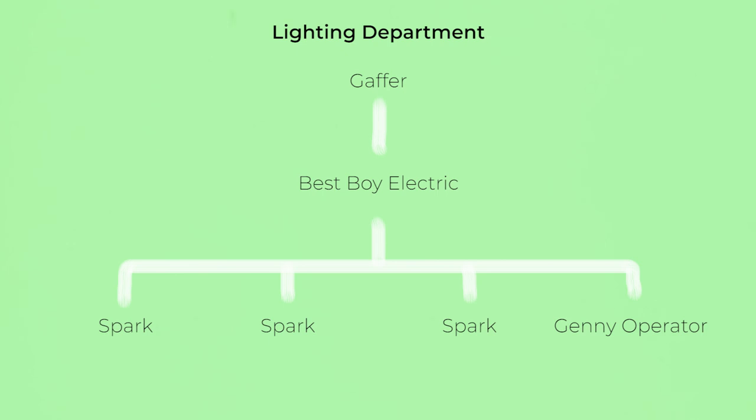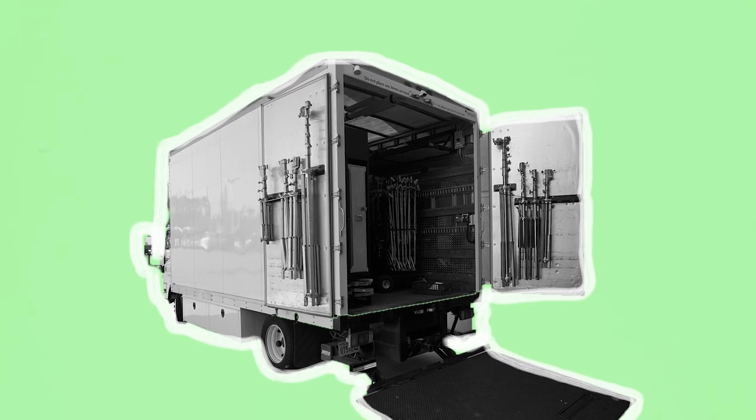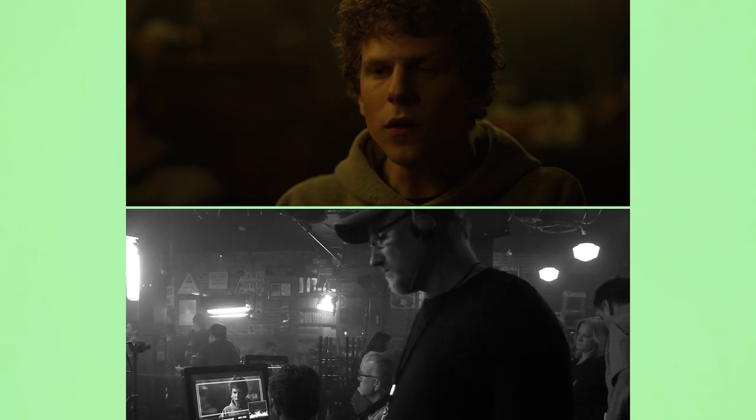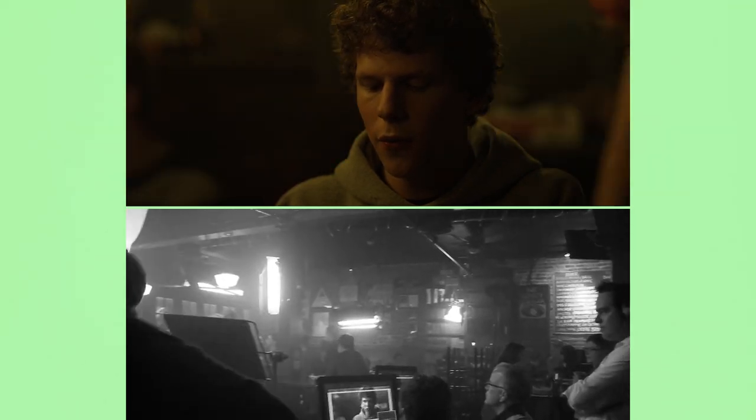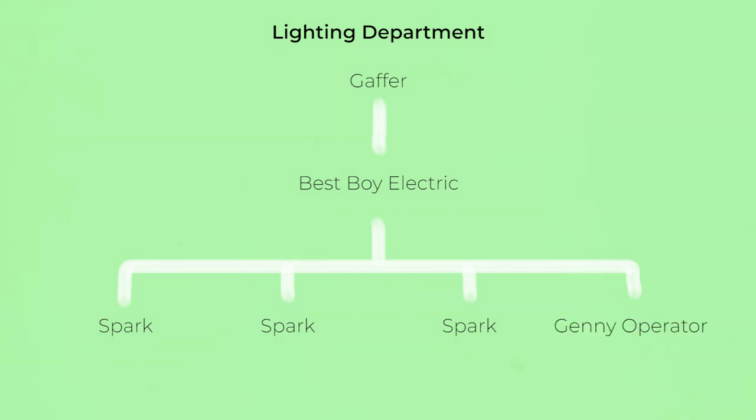The lighting department has a hierarchical setup. Since productions usually deal with truckloads of lighting equipment, a full team is required to quickly move around and set up the gear. The Gaffer is at the top and consults directly with the DP. They pass down instructions to their Best Boy Electric, second in command, who leads a team of sparks or electricians in setting up the lights. A Jenny Op is responsible for power generation and running cables to the various lighting fixtures.